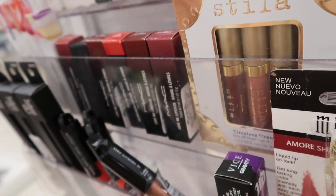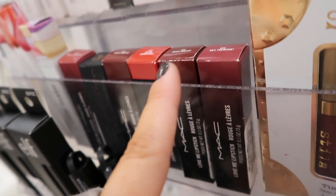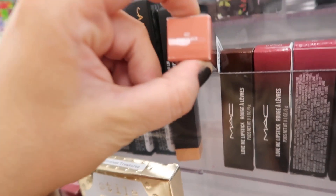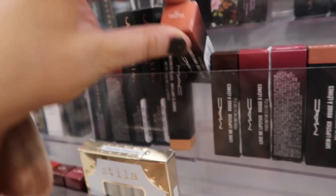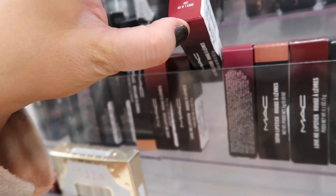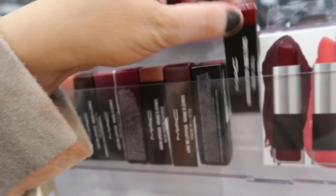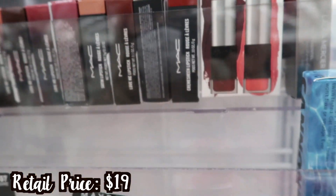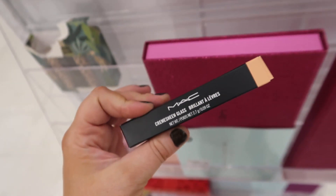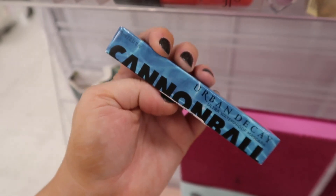I'm also seeing they have tons of different MAC lipsticks in. Most of these I've already shown in past videos, but they have Hey Frenchie, Baited Breath, Dozen Carnations, Under the Covers, French Silk — I don't think I've seen that one before — DGAF, As If I Care, Shrimpton, and Dare You. Those are usually $7.99 a piece. I also have this Cream Sheen Lip Gloss from MAC in the shade Boy Bait — this one is $5.99.